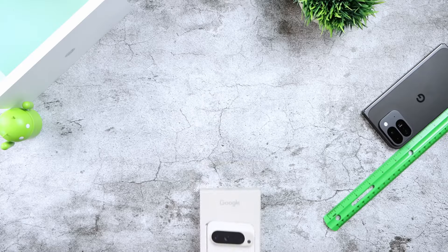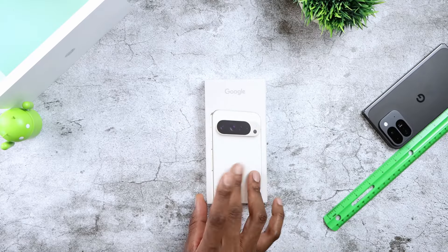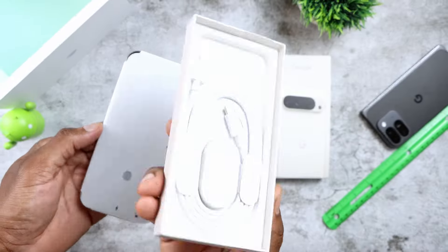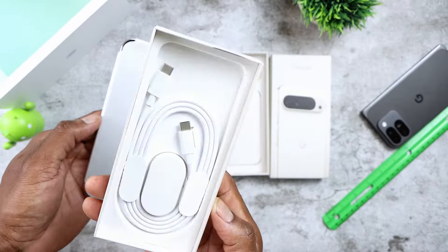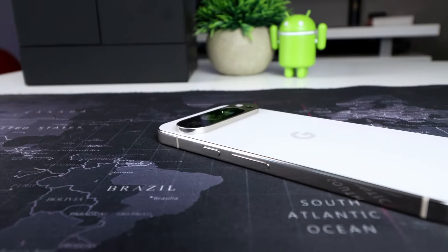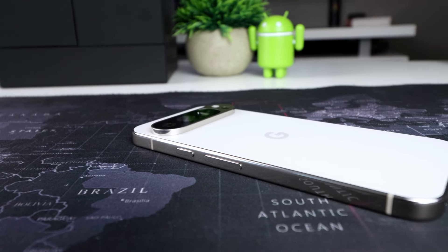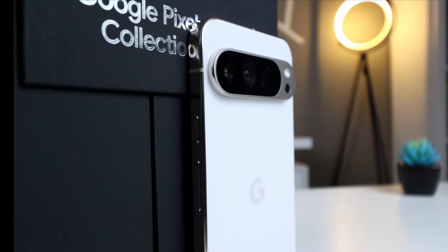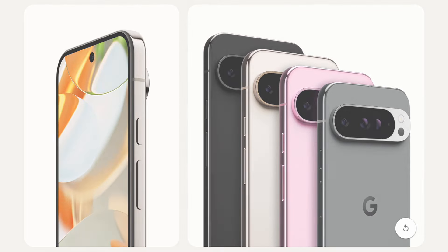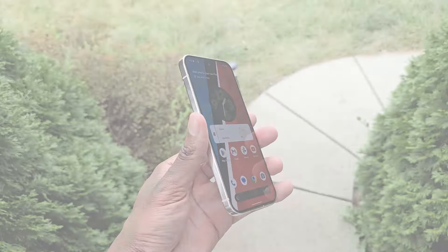The hype is real. If there's one thing you can count on in this world, it's that Google knows how to stir up a conversation with a Pixel launch. This time around, however, I think they've done more than that — they've just about nailed it. There's been a lot of noise surrounding the Pixel 9 series, some deserved, some maybe not so much. And to those of you who've been waiting for Google to finally deliver on its Pixel promise, you are definitely in for a treat. And spoiler alert — it's good. It's so freaking good.